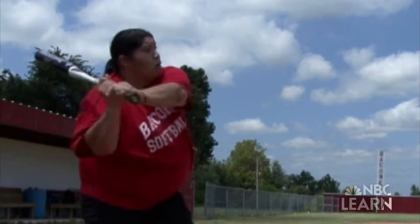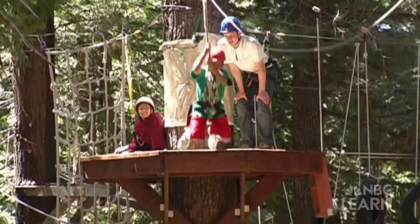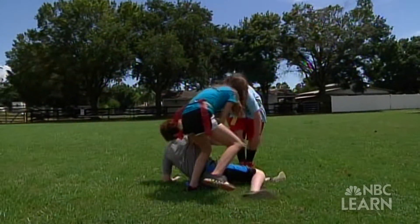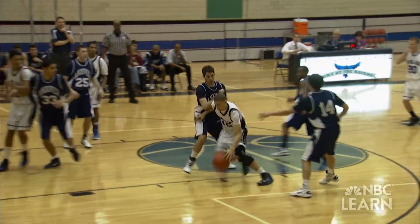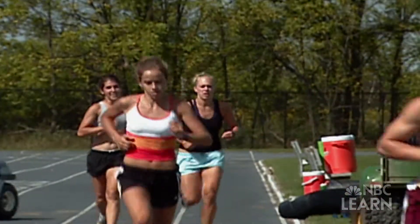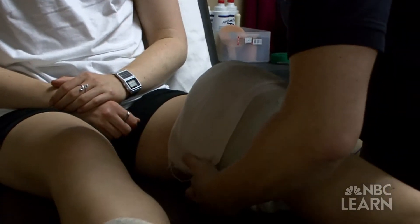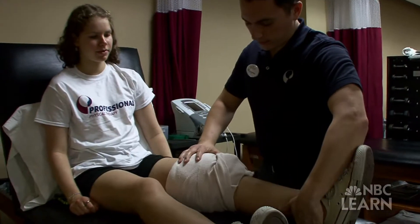Sports are filled with big hits, kicks, and jumps, as well as plenty of bumps and bruises. If you sprain your ankle or twist your knee in the heat of competition, one possible treatment is applying a hot or cold pack to help minimize swelling, reduce pain, and increase blood circulation.